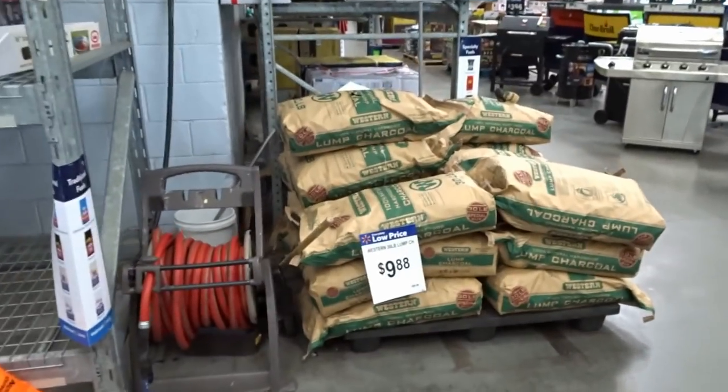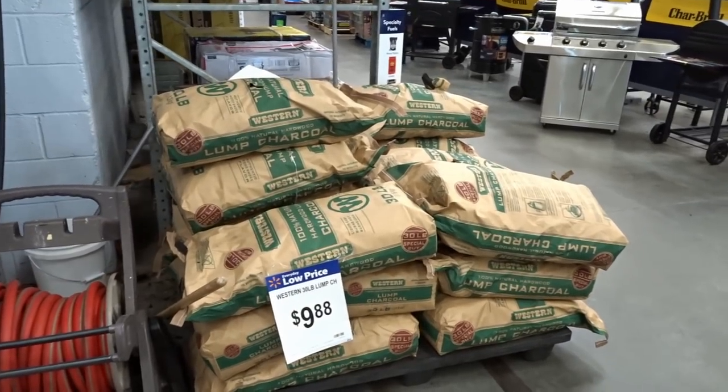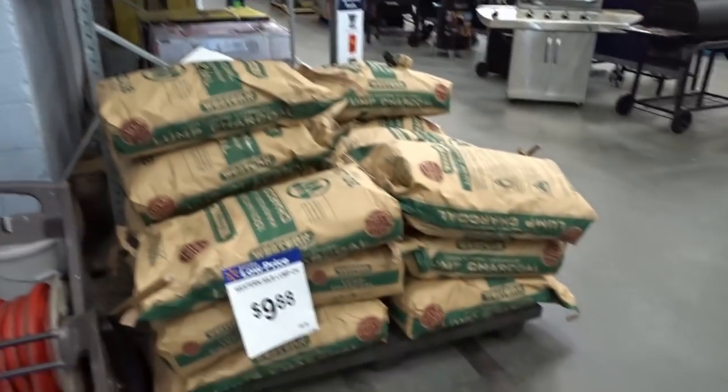Thanks again as always for watching. Alright, so I'm in another Walmart — another day, another Walmart. I was trying to find this charcoal to see if it was on sale here and it's not, still $10. But I figured while I was here, hopefully not many people around, I can show you guys some of the stuff that I see.